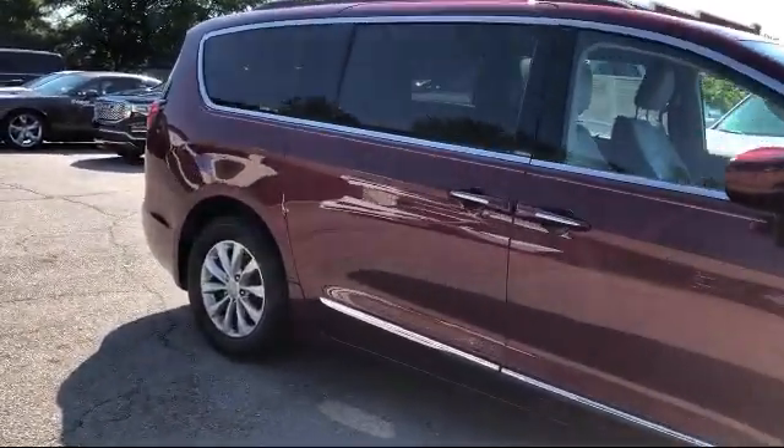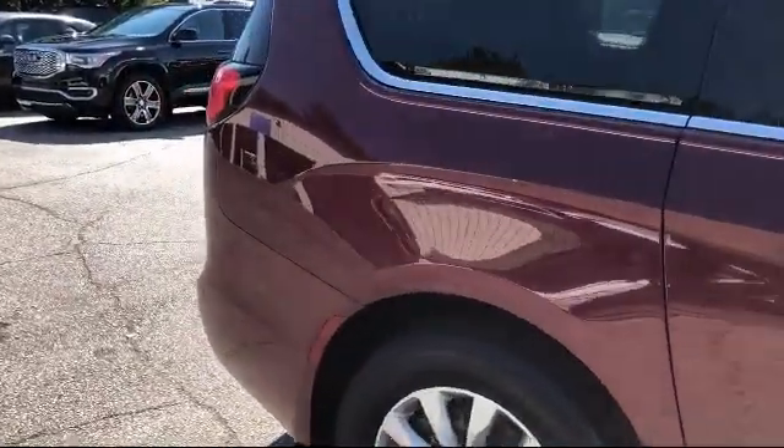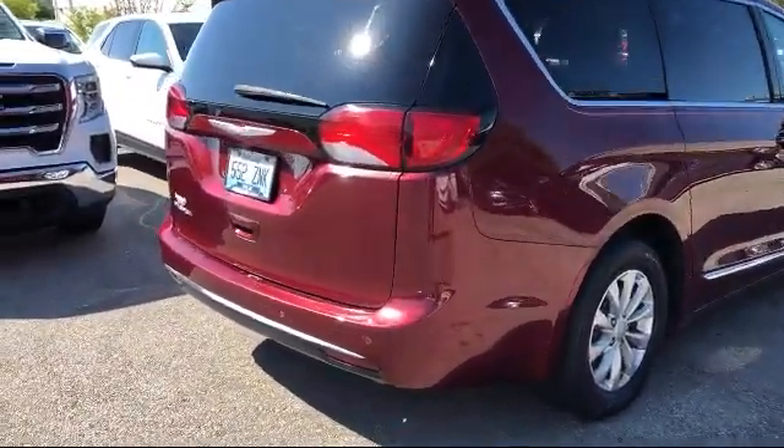It also features a Rear Spoiler, Tire Pressure Monitoring System, Sirius XM Satellite Radio, Blind Spot and Cross Path Detection, Roof Rack, and has less than 50,000 miles on the odometer.